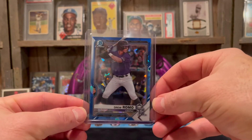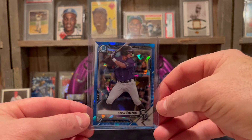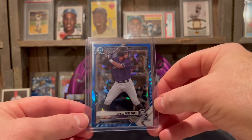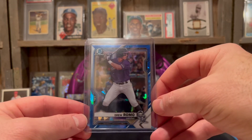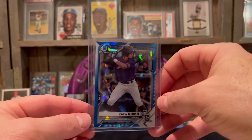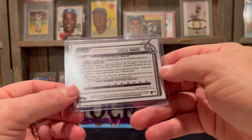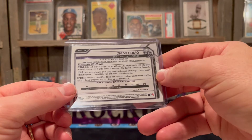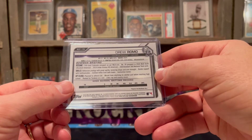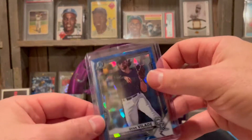Appreciate this Mike and Mikkel, really awesome of you to send this my way. Love watching you guys rip cards. They're Braves fans. This is Drew Romo — Rockies like to draft high school prospects, this guy's from Texas, he's a catcher. He was drafted round one, 35th overall.